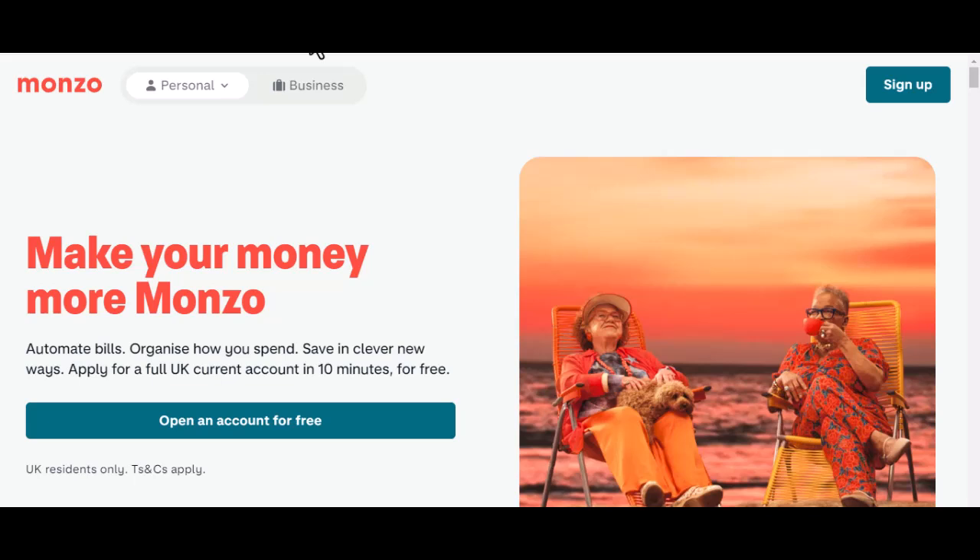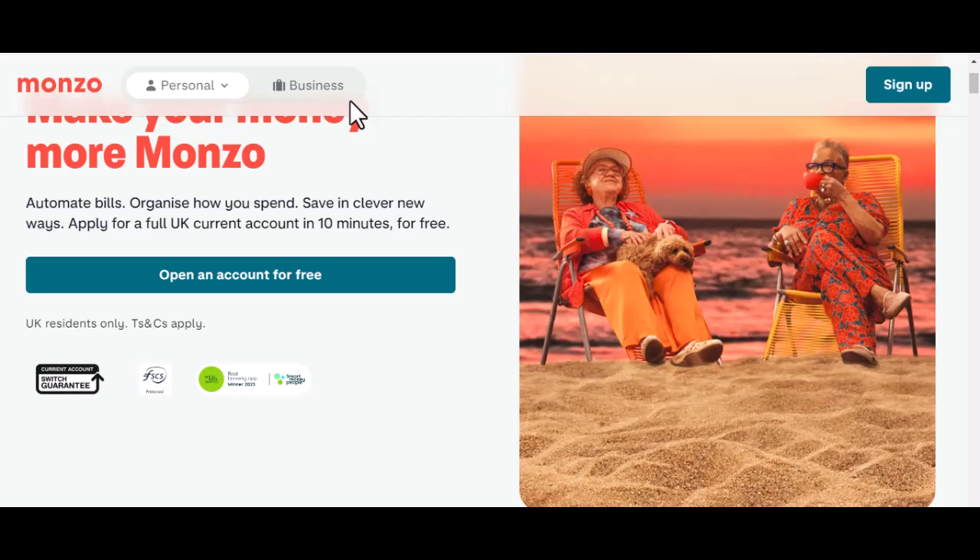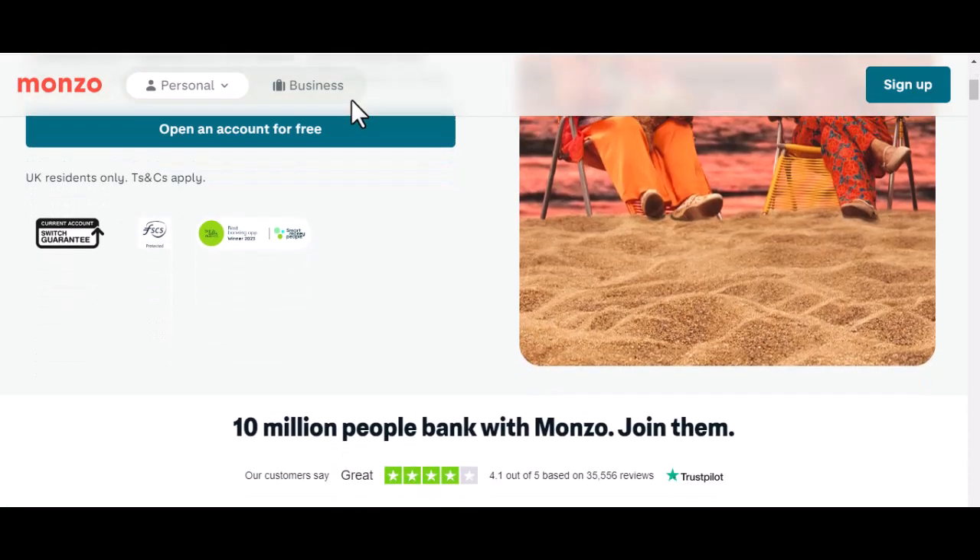Hey there, money-minded friend. Ever found yourself staring at your Monzo app, wondering if your next big payday could come from halfway across the world? Well, today we're diving deep into the question: can Monzo actually handle international transfers? Let's break it down.